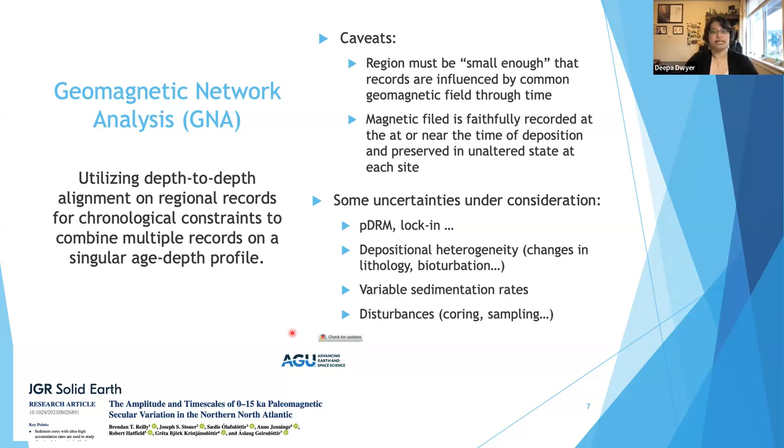There are some uncertainties we're cognizant of as we put this work together: changes in pDRM, changes in lock-in depth, depositional heterogeneity such as drastic changes in lithology or degrees of bioturbation, variable sedimentation rates, and disturbances caused by coring or sampling strategies. An example of similar work can be seen in Riley et al. 2023, where they applied similar methods in the North Atlantic.